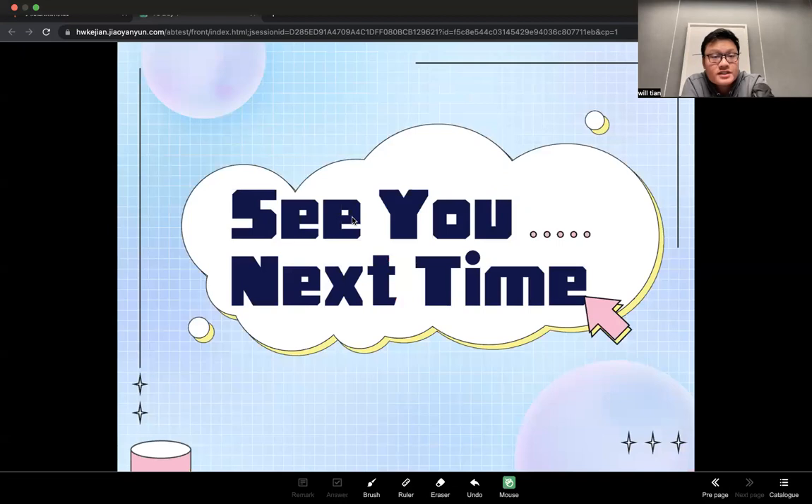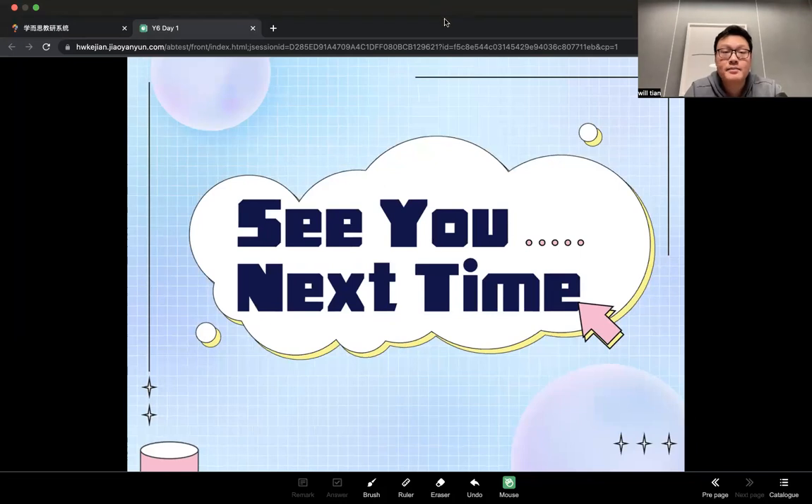Okay guys, that's all for today — day one. Any questions? No? Happy New Year! We're going to have the spring course, so see you tomorrow and the day after tomorrow. Bye-bye, have a good night!